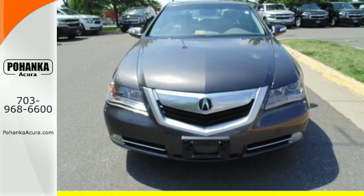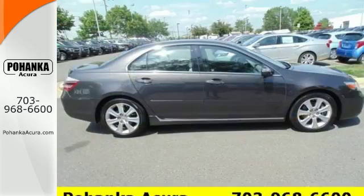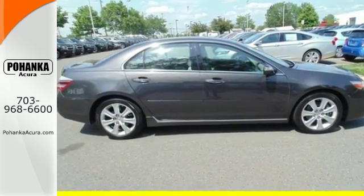Standard features include leather seats, one-touch power sunroof, keyless ignition, and multi-zone climate control.